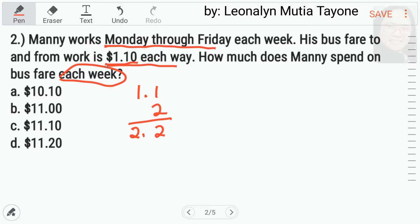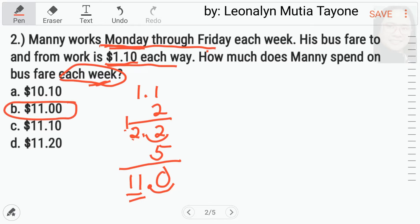Meron tayong separate video regarding sa multiplication and division with decimal numbers. Ngayon, ang tanong each week — 5 man yan, Monday through Friday. So, i-multiply natin ng 5. 2 times 5 equals 10, carry 1. 2 times 5 equals 10 plus 1, equals 11. Tapos, isang decimal place — ilagay natin dito. So, ang sagot dito ay 11. Letter B.